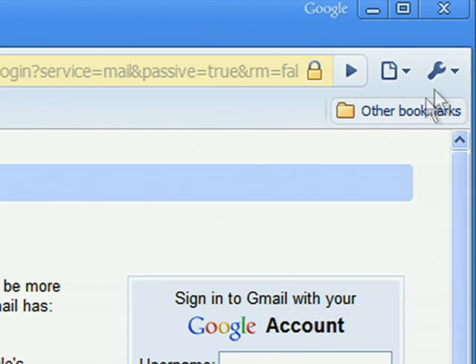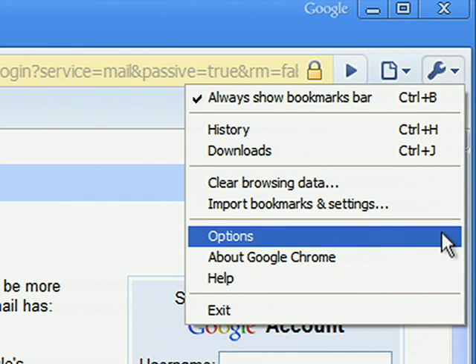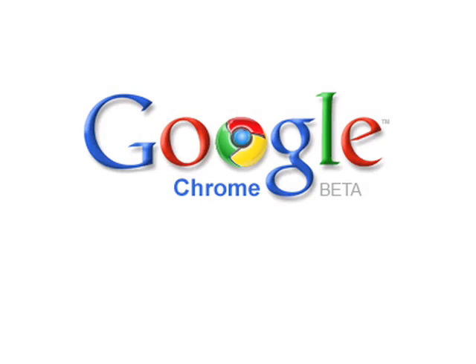But many of us aren't familiar with the tools in most browsers that protect your privacy by letting you decide what information is stored on your browser and what the websites you visit can see about you. I'll also talk about some of the unique features we've built into our web browser, Google Chrome, that give you options for protecting your privacy while surfing the web.